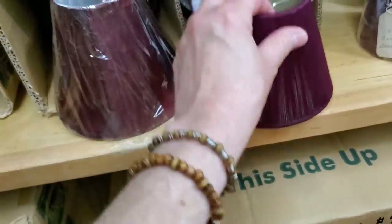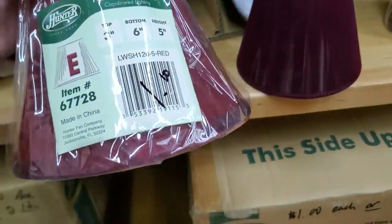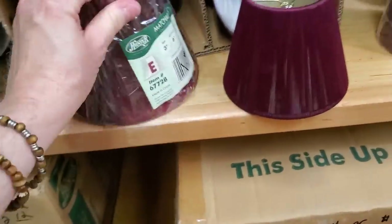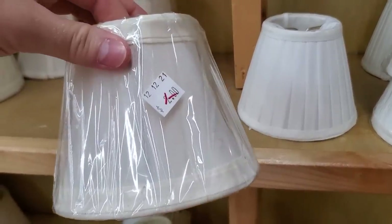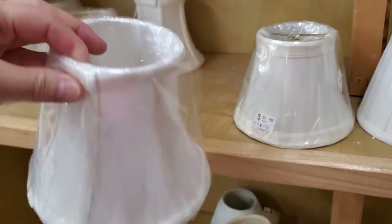The day I went they had all of these little lampshades, and these were brand new — still had the plastic on them. They're Hunter Douglas brand and they were all $1 a piece. They had enough that if you had a chandelier you could get enough to cover your entire chandelier, or maybe two or three of a style.